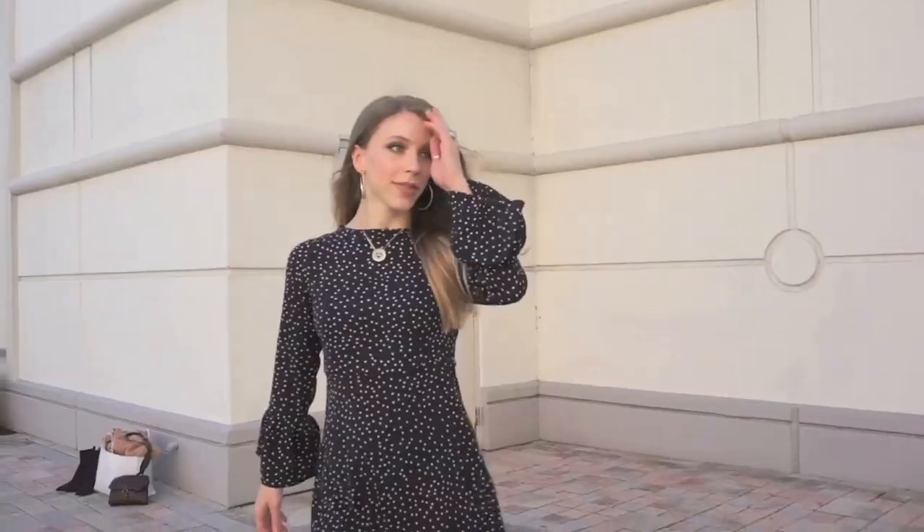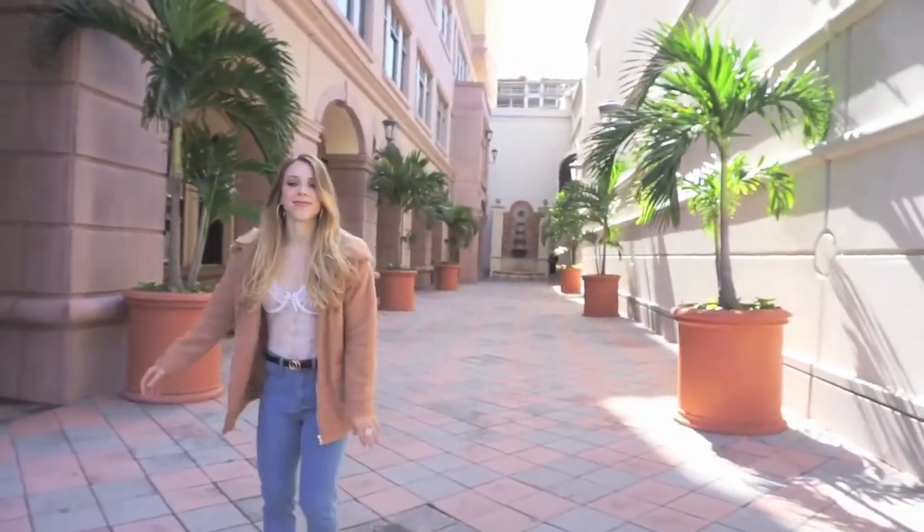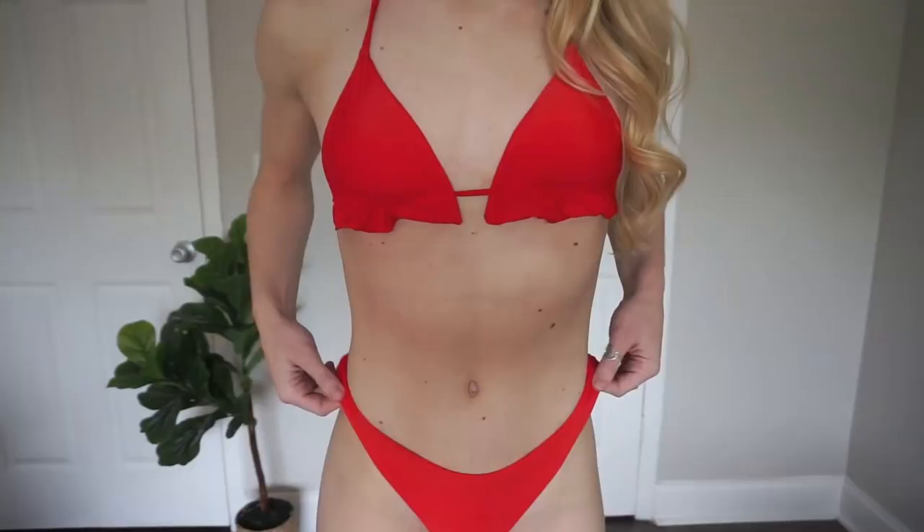Thank you guys so much for watching — let's just jump right into the bikini try-on haul. The first bikini I wanted to show you guys I am obsessed with, and of course it's in one of my favorite colors. I am wearing the same color on my lips right now — it's like a bright cherry red — and I was seriously so impressed by the quality of all of these.